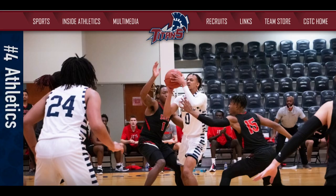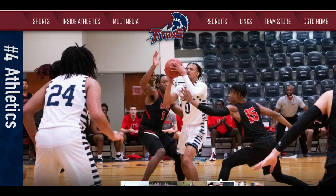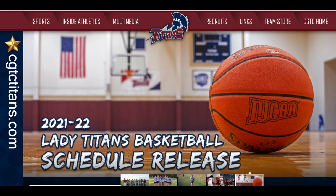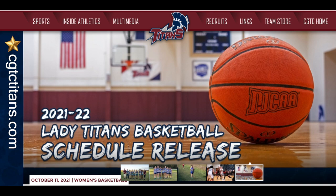Number four, athletics. Did you know CGTC has men's and women's basketball and cross-country teams? Check the schedule for the CGTC Titans and learn all about the different athletic programs under the athletics menu on the home page.